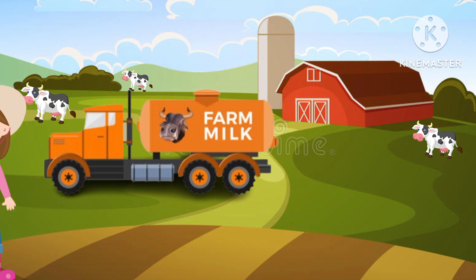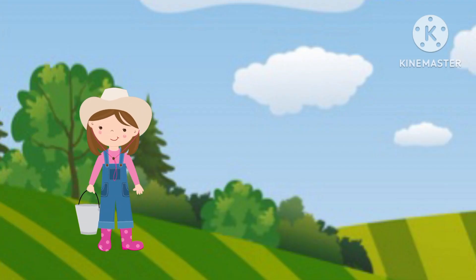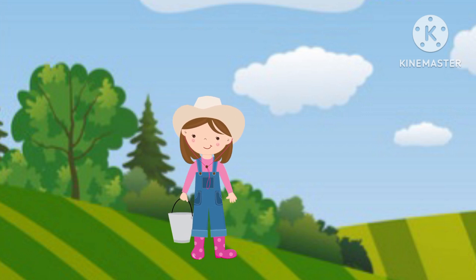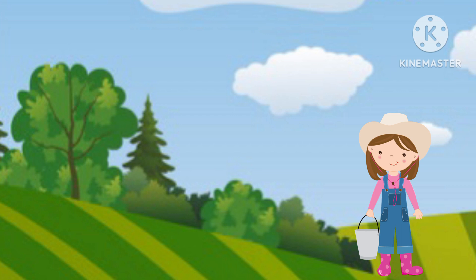But Wendy needs to go and find Uncle Bob. She is going all over the farm to find him. Where is he?